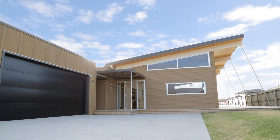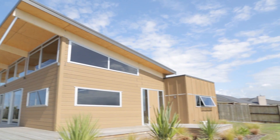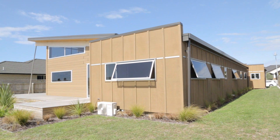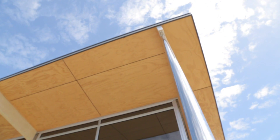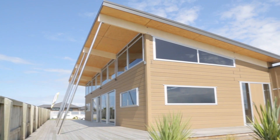With its minimalist style and innovative use of modern materials, the Oceansider Show Home at Lockwood Tauranga sets a new benchmark for distinctive design in an affordable home. Inspired by the coast, the beachside theme continues in high raking ceilings, wraparound decks and a north-facing aspect.